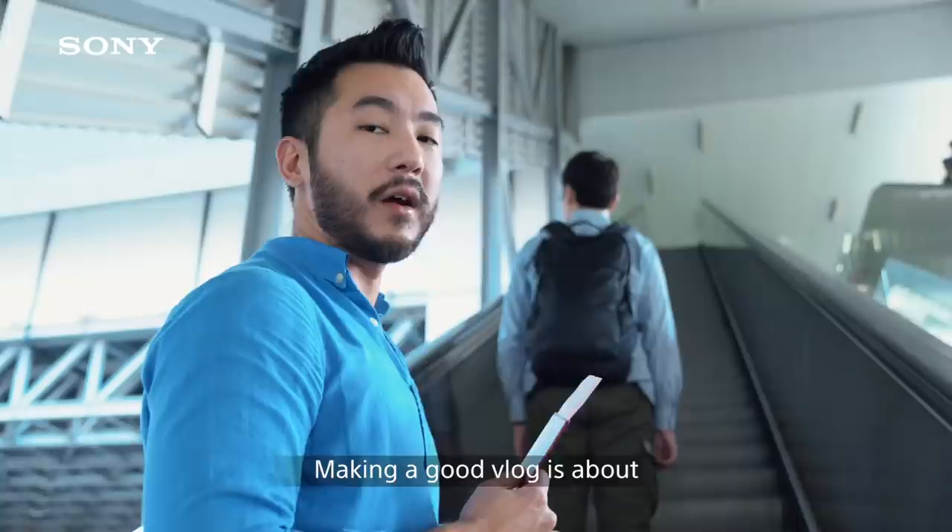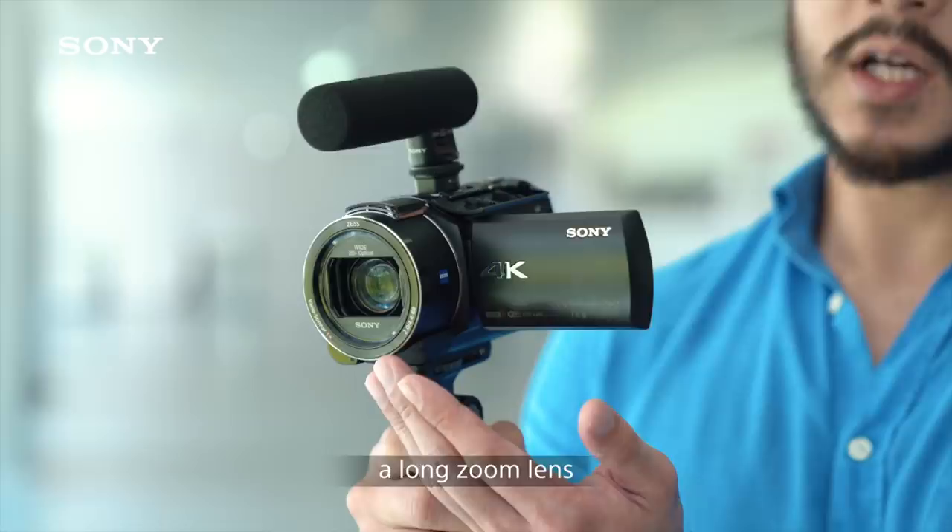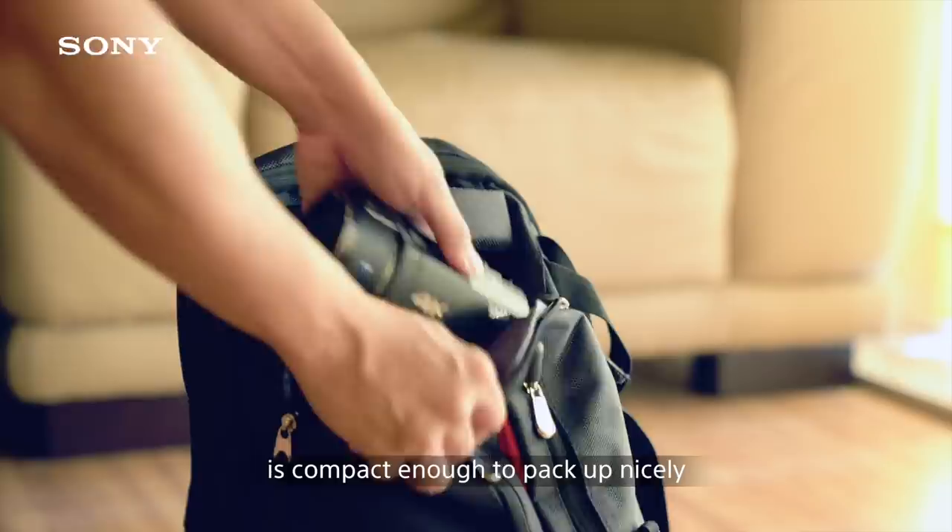Making a good vlog is about investing in yourself and your gear. One way to make a memorable travel vlog is to select a camera with a long battery life, a long zoom lens to cover a wide range of subjects, and one that is compact enough to pack up nicely.